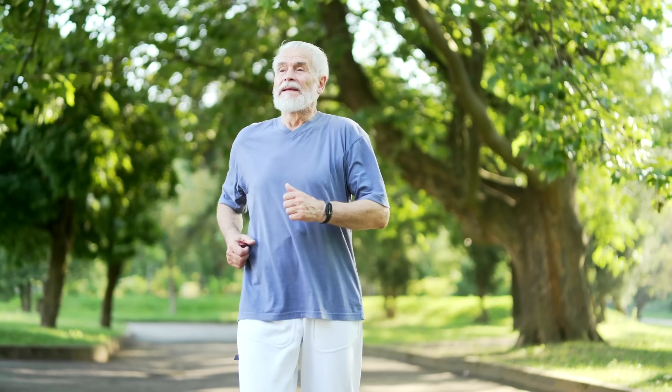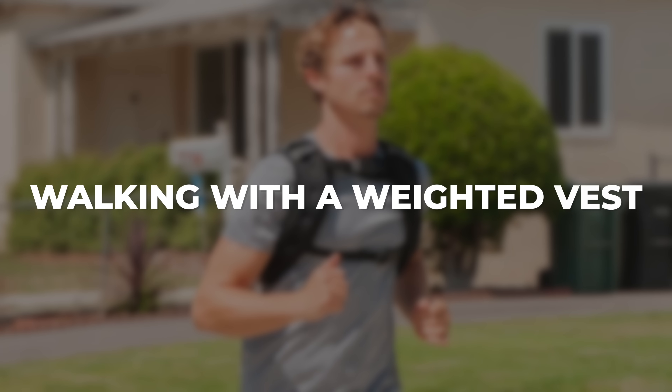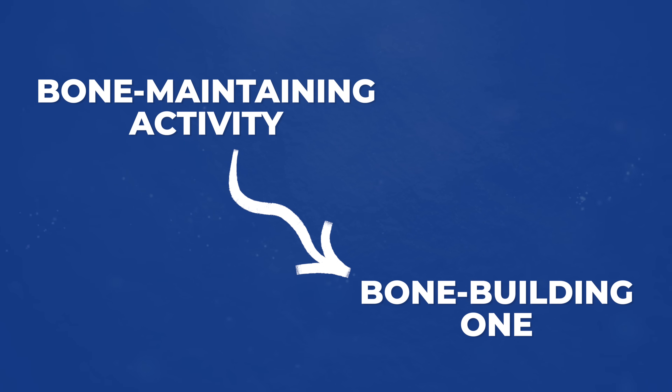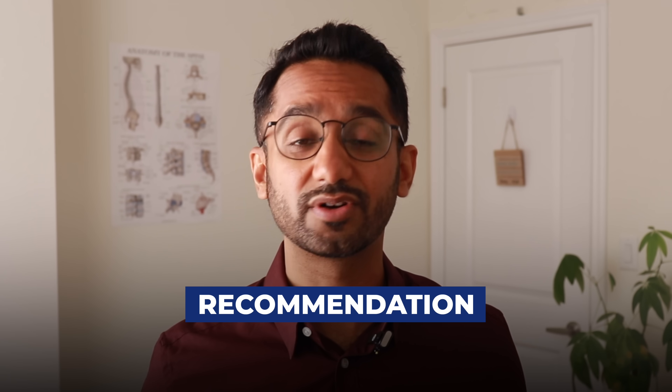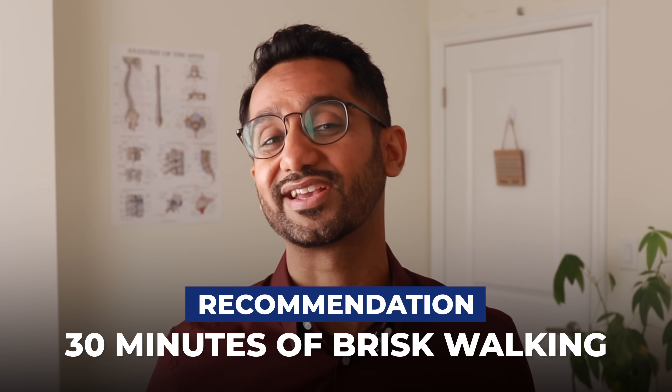Here's how to take your ordinary walks to the next level: every five minutes, add a quick impact element — a few light hops, skips, or even walking with a weighted vest. These small additions transform walking from a bone-maintaining activity into a bone-building one. My recommendation is to aim for about 6,000 to 10,000 steps daily, or about 30 minutes of brisk walking.